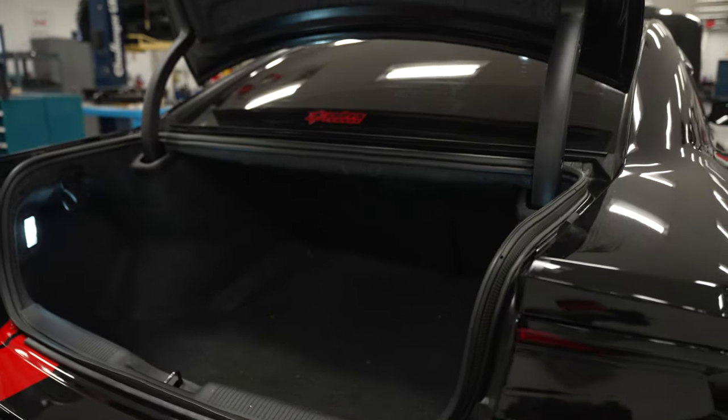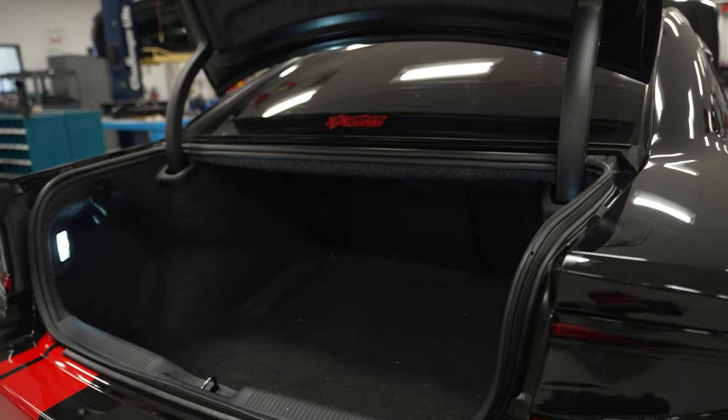No, because the strut bar is actually sitting back here on the rear struts, so you have all this space. It really makes the trunk pop. It's really nice.